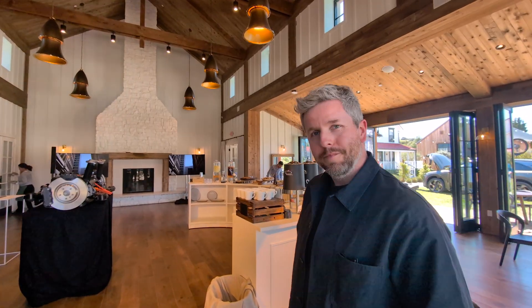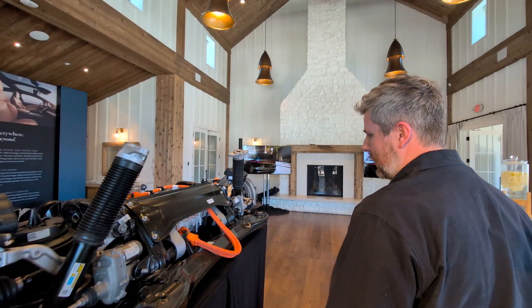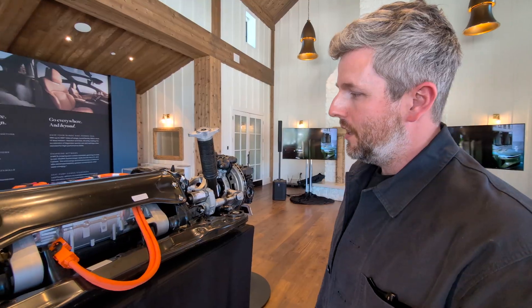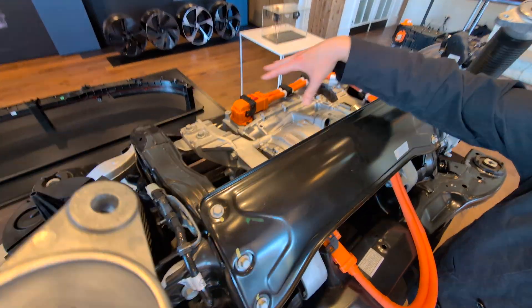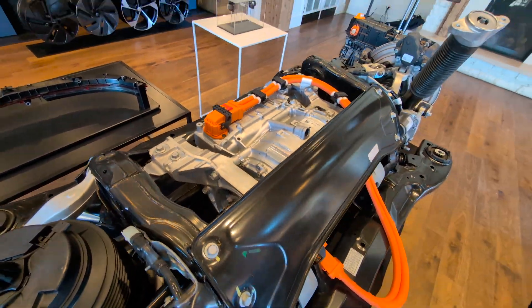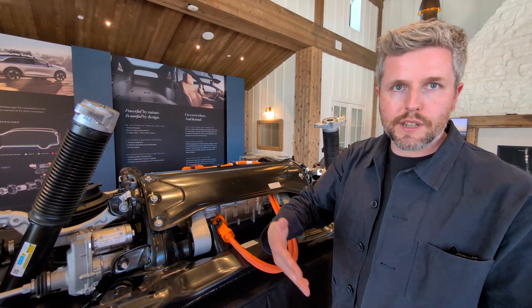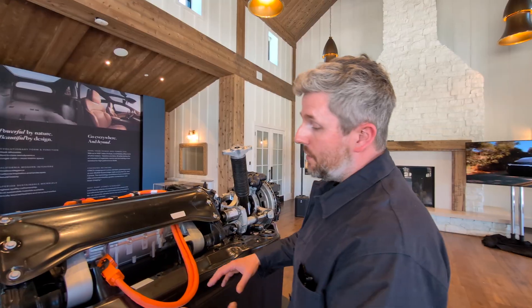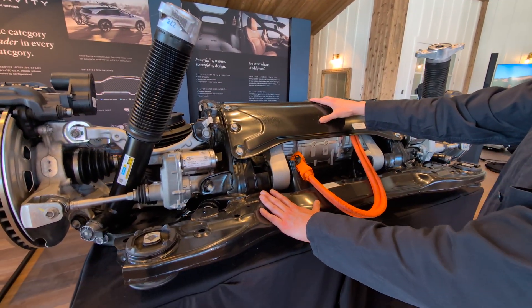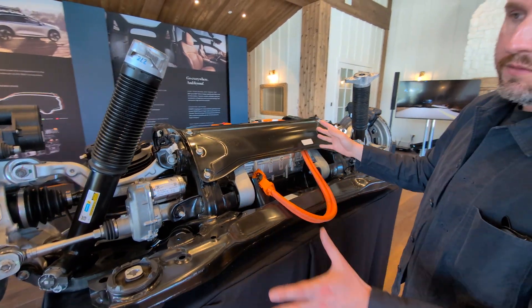Why don't we go over there and you can show me what sorts of things are new and what you've done — what are the most interesting things from your perspective? So we start off with the powertrain. This is our motor and inverter integrated together — we call this a drive unit. This is an evolution of what's in the Air, same idea but the next step. We've progressed our power, torque, efficiency, and packaging. And that is housed inside our steel subframe.